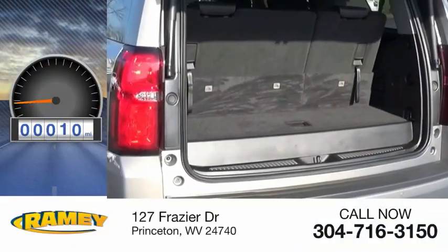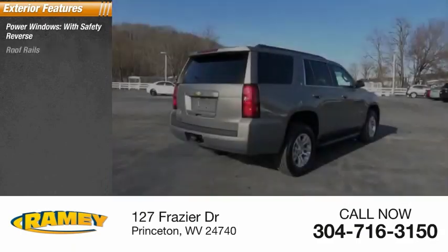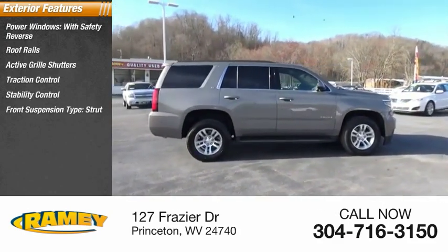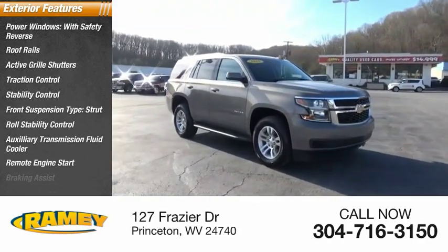This vehicle has less than 15,000 miles. Here are some of this vehicle's great options: power windows with safety reverse, roof rails, active grille shutters, traction control, stability control, front suspension type strut, roll stability control, auxiliary transmission fluid cooler, remote engine start, and braking assist.